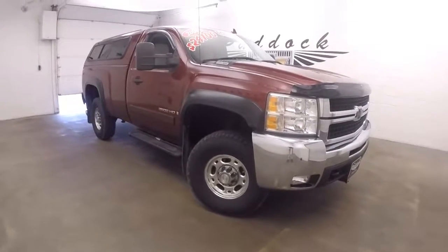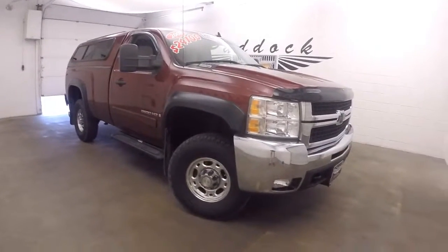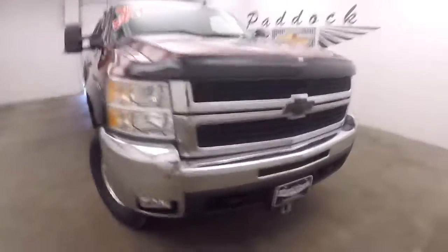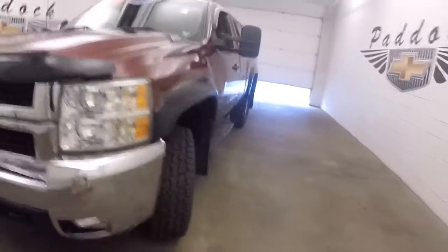It's a 2008 Chevy Silverado 2500 HD diesel. It's a Duramax engine with the Allison transmission. This is one beast of a truck.